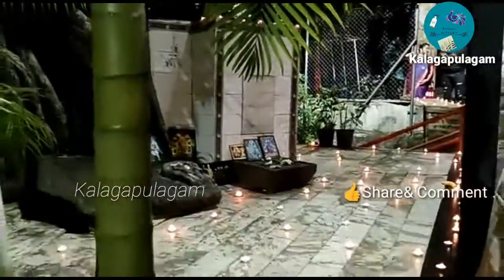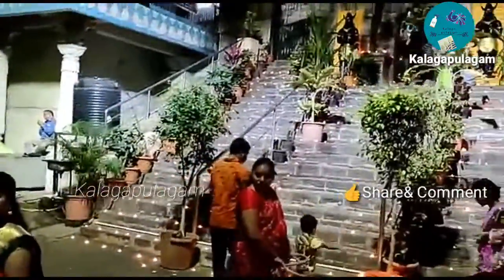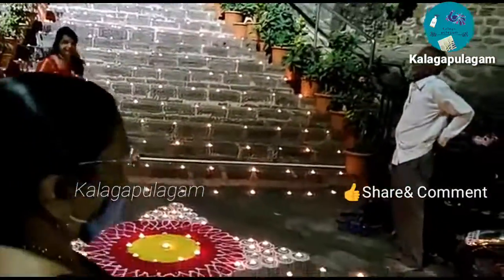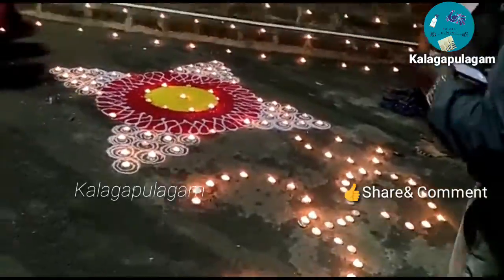Hi, my name is Kalagapulagan channel. Today I am traveling to the village of Kalagapulagam. I will visit my village, the village of Kalagapulagam. It's been a village of Kudike.